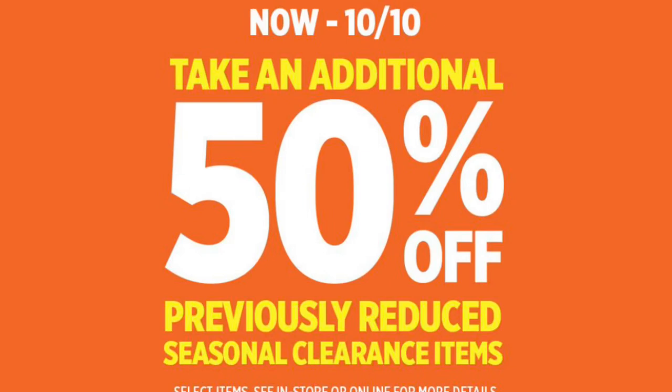Hey everybody! I have some nail polish deals, some makeup deals, and some skincare freebies. So if you were interested in any of that during the last day of this Dollar General Clearance event, then this video is for you. So just keep watching!